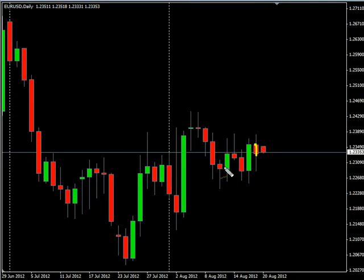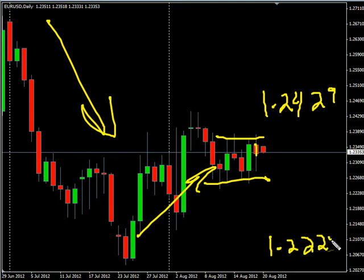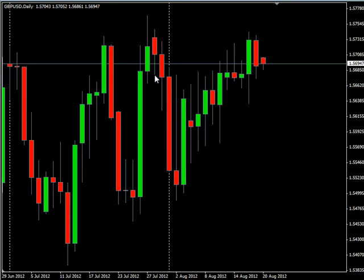Now looking at the EUR/USD pair — this pair closed down on Friday and pretty much went sideways all last week. However, the long-term trend is still up, and the very long-term trend is still down. We are looking for it to potentially go as high as 124.29, possibly as low as 122.23. Look for some resistance around 123.87 and look for some support at 122.61.